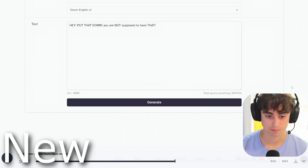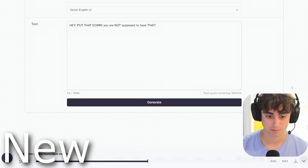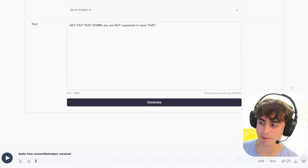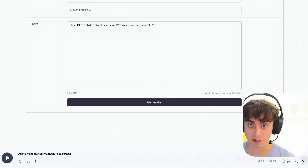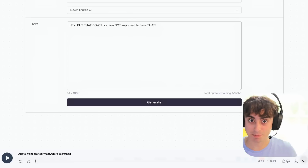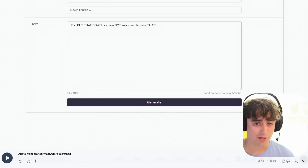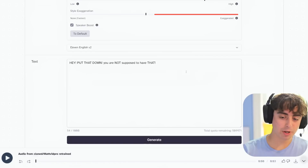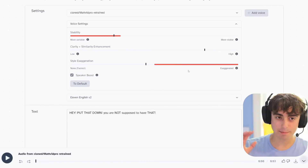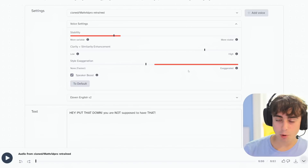[V2 output plays: 'Hey, put that down. You are not supposed to have that.'] As you viewers can hear, it's a lot more stable while maintaining the same amount of variability in the speech, which is what we want. That's what realistic speech is — people don't just talk monotone all the time, they don't talk like robots. They speak with a lot of variability. Essentially, when doing voice cloning, 11Labs is trying to maintain something in between the range of a crazy YouTuber and a boring math teacher — normal speech.